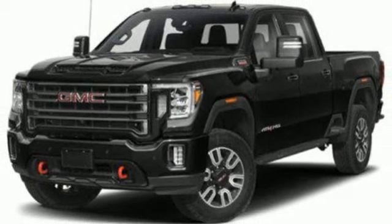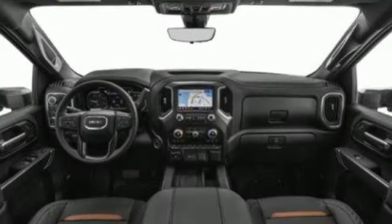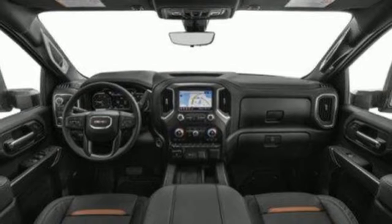Heated and ventilated leather bucket seats, mirror-mounted spotlights, premium shocks, auto-dimming rear-view mirror, and automatic transmission.